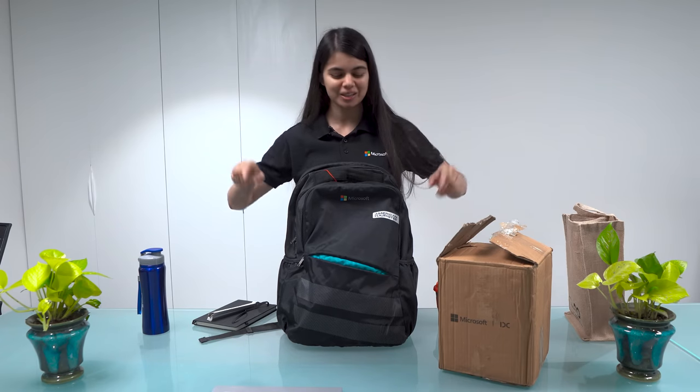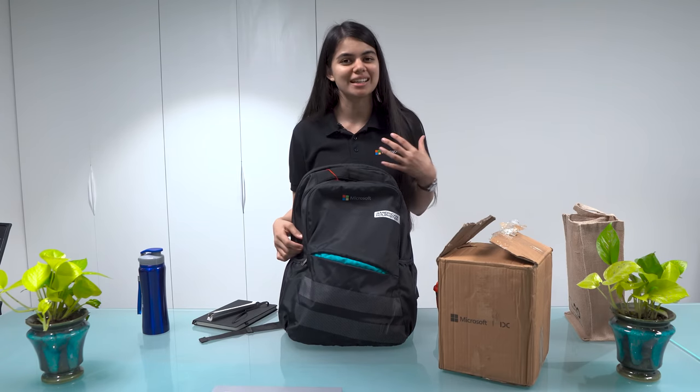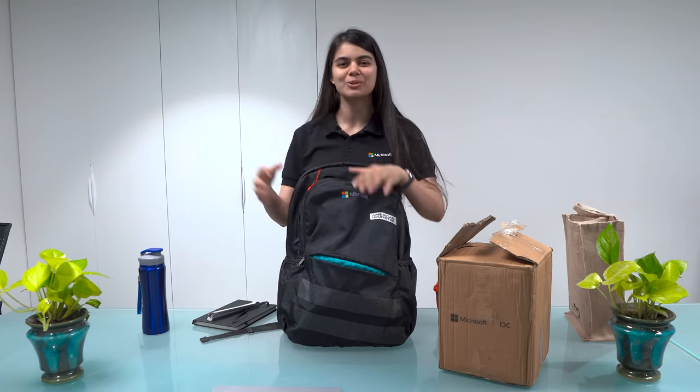There is special Microsoft branding on the bag. Even if I don't use it, I will give it to my brothers. I have two bags — there was a Microsoft tag on them — and my brothers now use these bags at school.